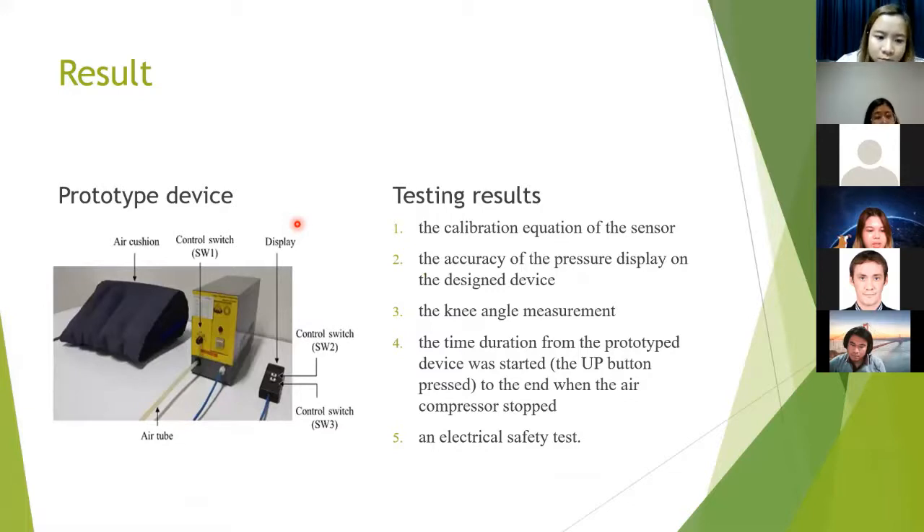Let me show the results in two parts. The first part is the prototype device. The second part is the testing results; we made experiments in five parts: the calibration equation of the sensor, the accuracy of the pressure display on the design device, the knee angle measurement, the time from when the prototype device starts to when the air compressor stops, and the electrical safety test.